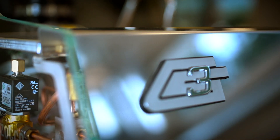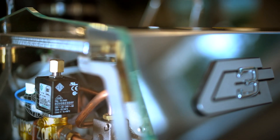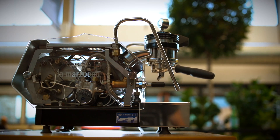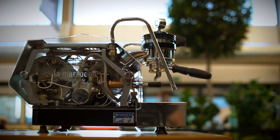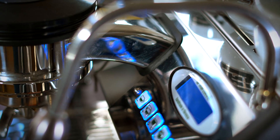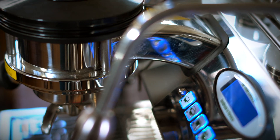GS stands for Gruppo Saturo, meaning saturated group. It wasn't just important to have two different temperatures — it was really important to be sure that the temperature inside the boiler was the same temperature touching the coffee in the portafilter. So Giuseppe and Piero created this system.